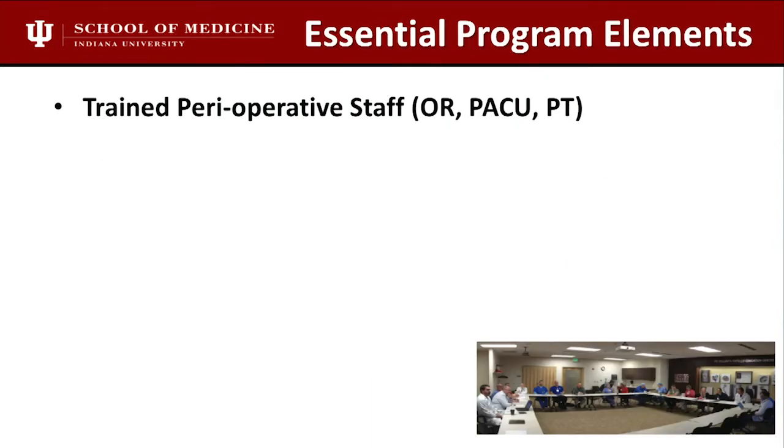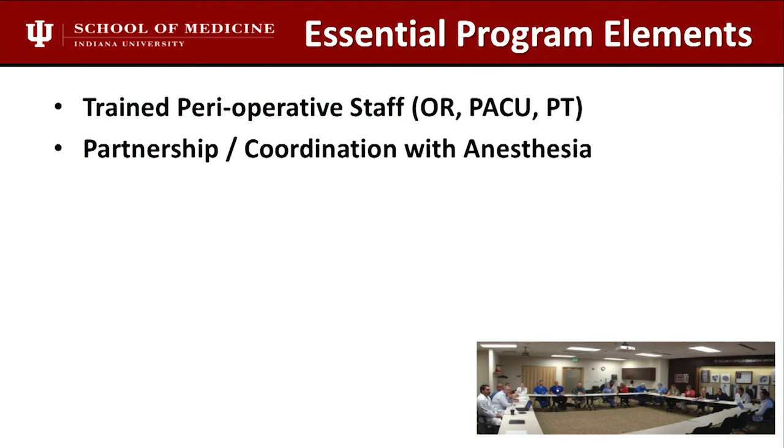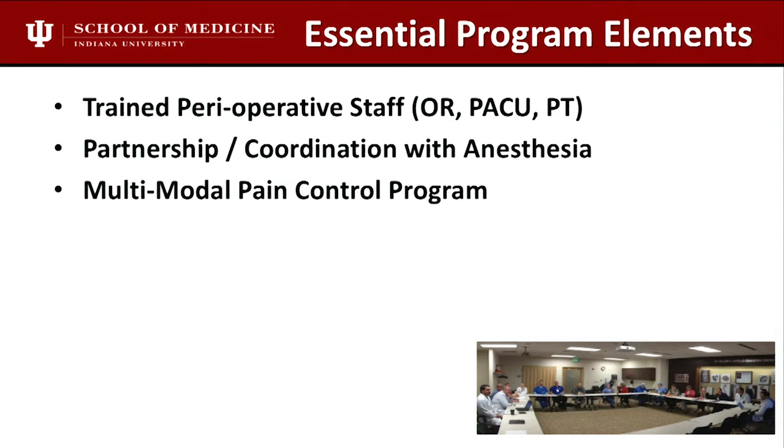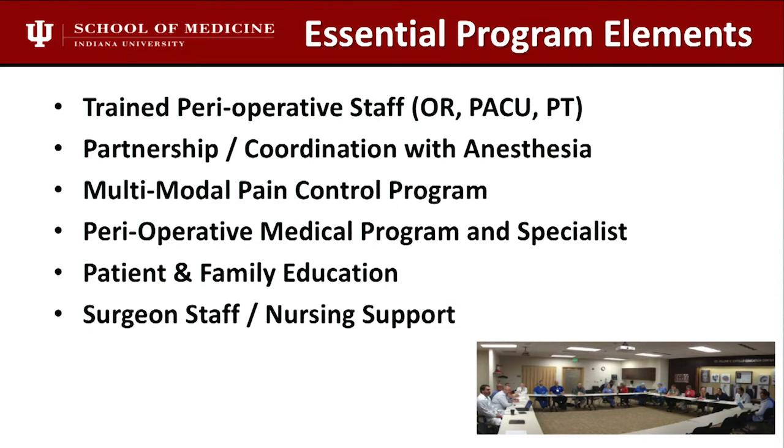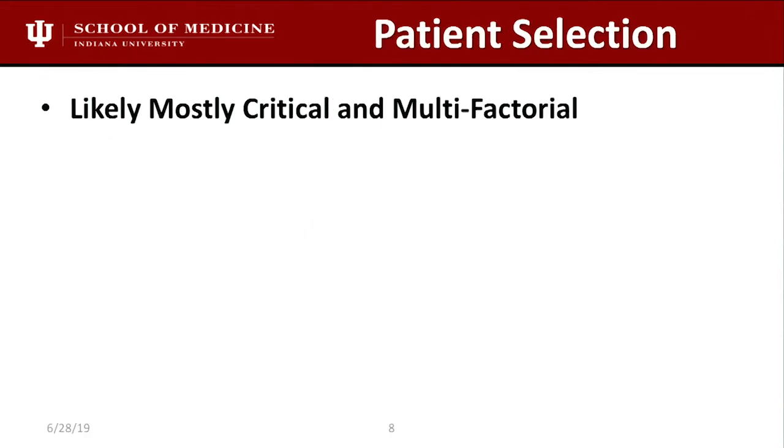Here are the essential elements of an outpatient program: you've got to have a preoperative staff, and I think the most important one is a partnership and coordination with anesthesia — it's critical to getting patients home the same day. Multimodal pain control, a preoperative medical program specialist, and the education piece is huge. The first thing you need to do is tell patients they're going to go home the same day. If someone tells them that's unreasonable, that'll sabotage your program. Good nursing support and patient selection are also key.